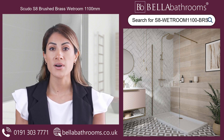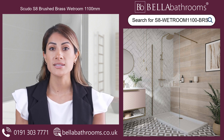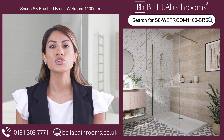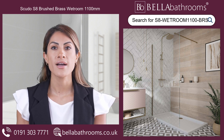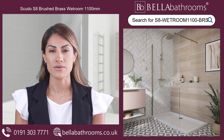Our Scudo Brushed Brass Collection of showers, taps and wastes will perfectly complement this exquisite piece and give a harmonious and elegant feel that will finish off the luxurious layout of your bathroom. Discover this and the rest of the Scudo Shower Enclosure Range at bellabathrooms.co.uk.